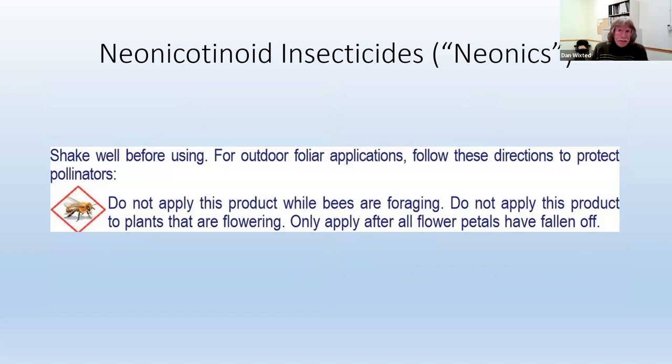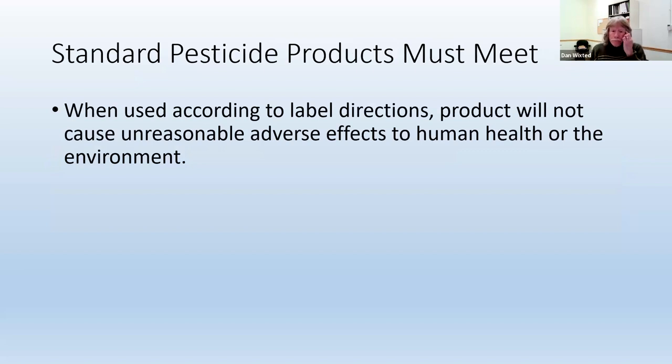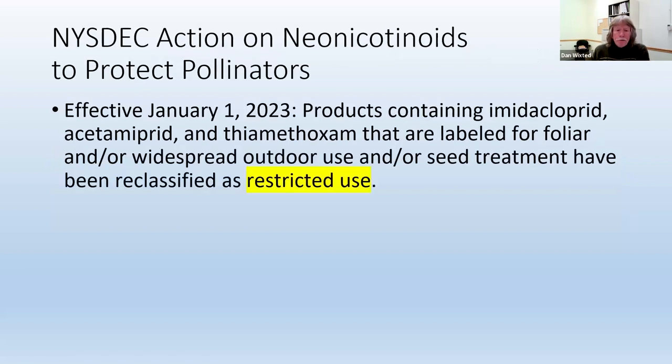So DEC — the Department of Environmental Conservation — has other options available. They can ban the products outright, or they can restrict the use to trained and certified applicators. And that's what they did. Going back to the standard of not causing unreasonable adverse effects when used according to label directions — if they restricted use just to people who had been trained, the standard might still be able to be met. Effective January 1st of last year, products containing these active ingredients that are labeled for foliar and/or widespread outdoor use and/or seed treatment have been reclassified as restricted use in New York State.